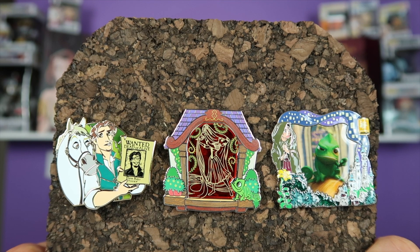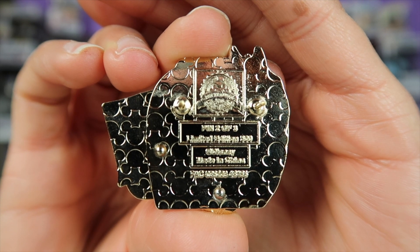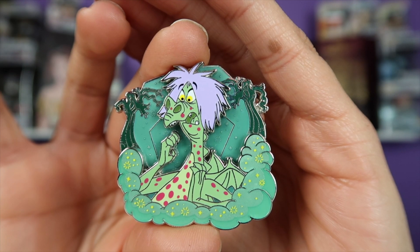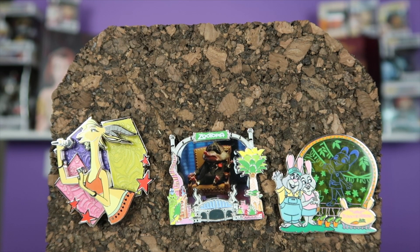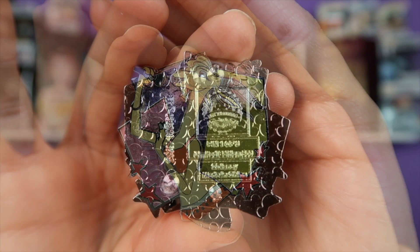For August 2018, we had Tangled. This is the back of the Flynn pin — this was variant two out of three. For September 2018, we had the Sword in the Stone. Let's take a look at the back of this pin — this was variant one out of three.